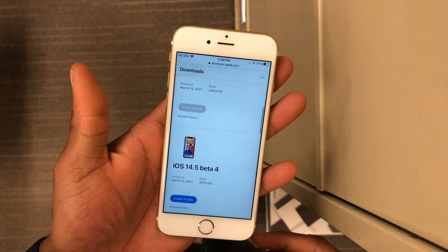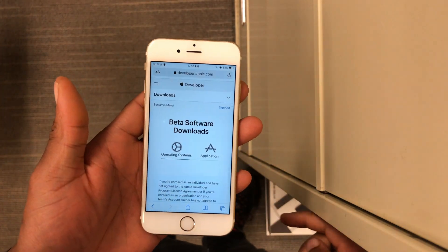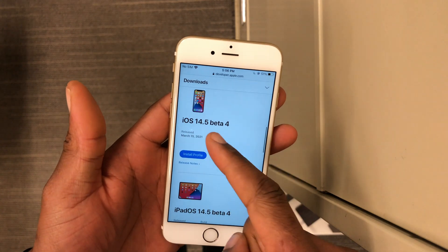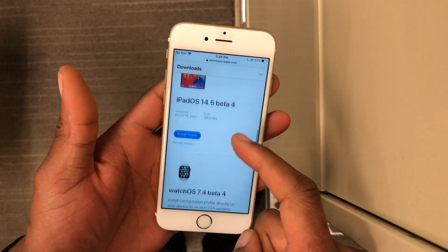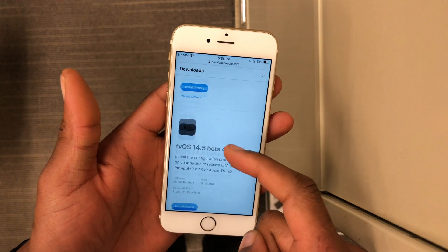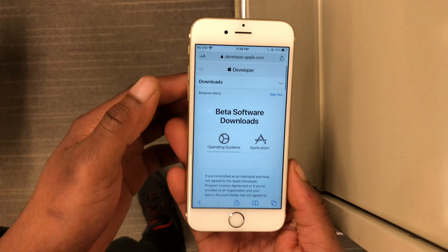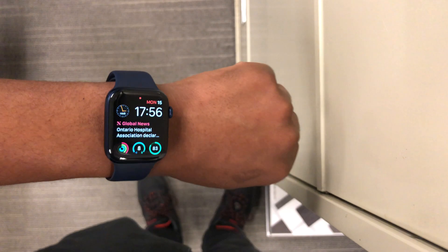On the Apple Developer website, you can see all the updates Apple released today: macOS 11.3 beta 4, iOS 14.5 beta 4, iPadOS 14.5 beta 4, watchOS 7.4 beta 4, and tvOS 14.5 beta 4. All of these came out to developer and public beta testers — it's been a busy day for Apple.